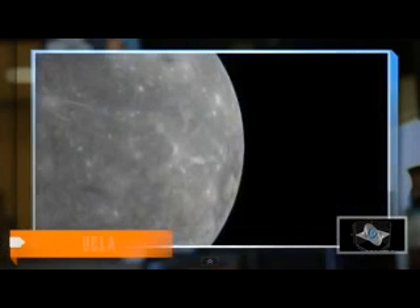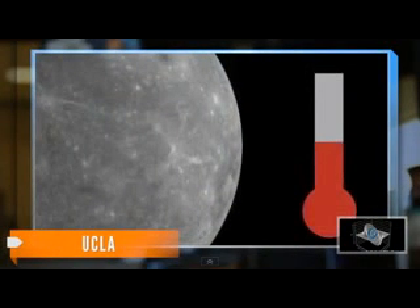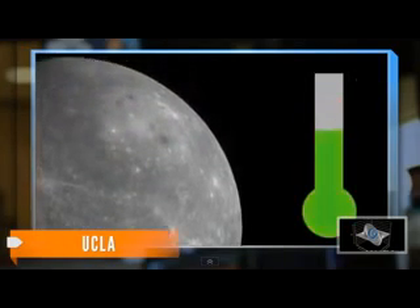We have very compelling evidence that these regions are indeed filled with water ice. That's right — ice on Mercury, the planet closest to the Sun, where surface temperatures can reach 700 Kelvin, or 800 degrees Fahrenheit — hot enough to melt lead.